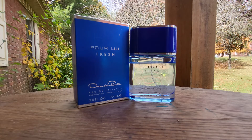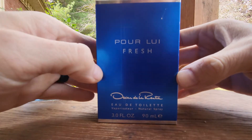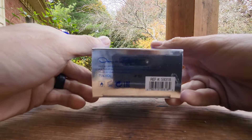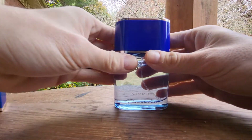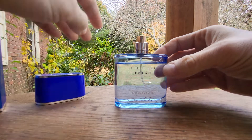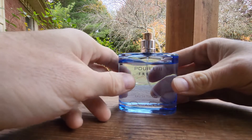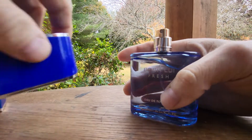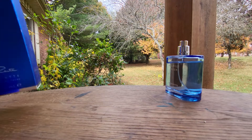Today I have a 2018 release: Oscar de la Renta Pour Lui Fresh. Here's the box — it's a little standard box with ingredients on the back, batch code at the bottom. Here's your bottle — the lid is a cheap plastic lid, a little three-ounce bottle with your batch code at the bottom. The sprayer on this guy is not too bad, it's like a little mist spray.